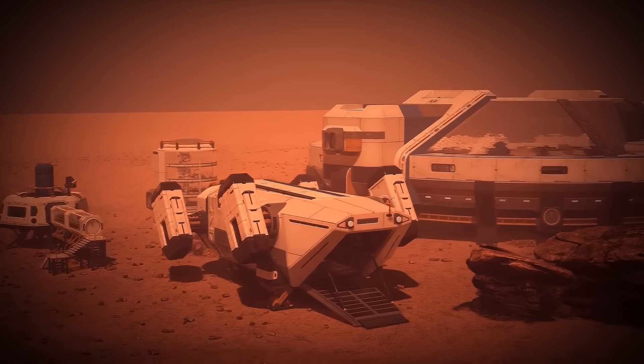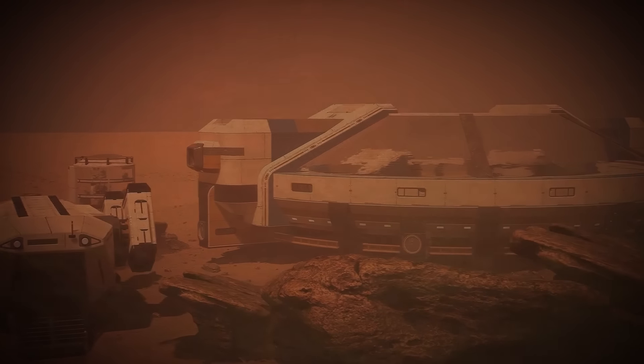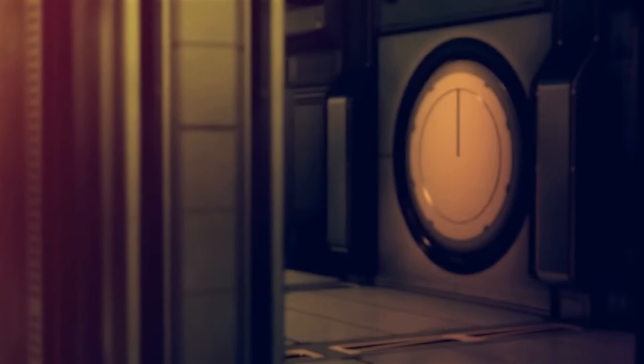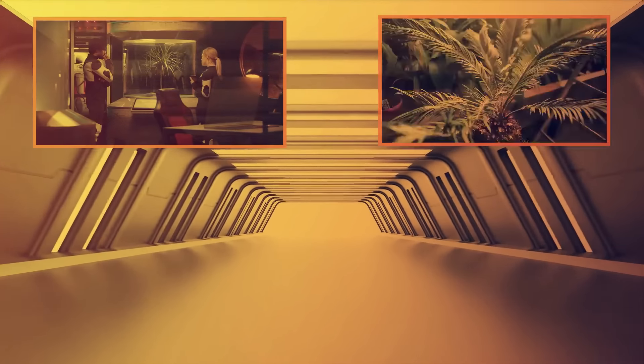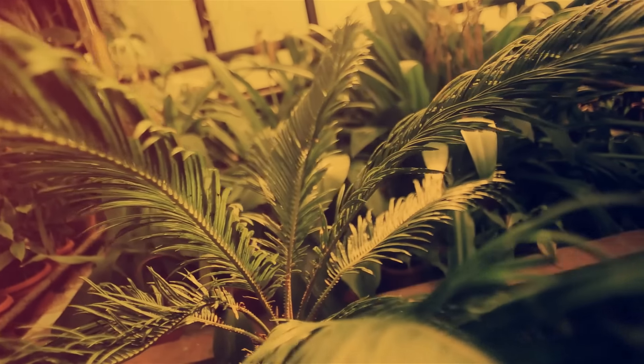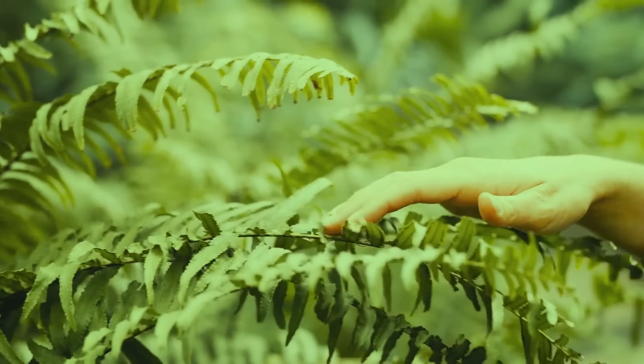The dwelling units also have to be sturdy to protect them from severe dust storms and extreme cold temperatures. Studies show that even being in the presence of greenery can reduce stress levels significantly. And on the Red Planet, we would definitely need some greenery.